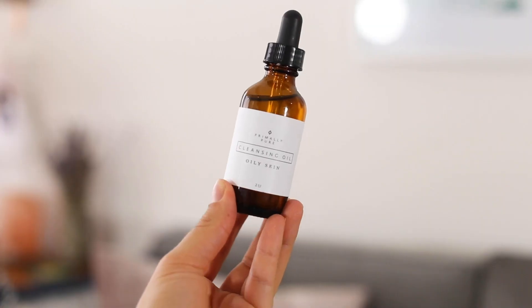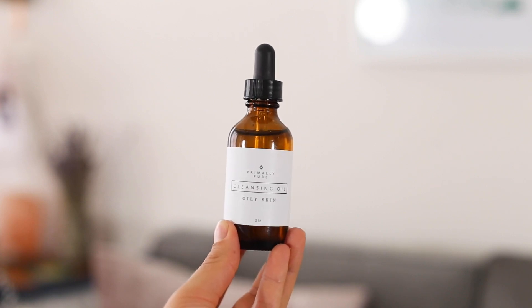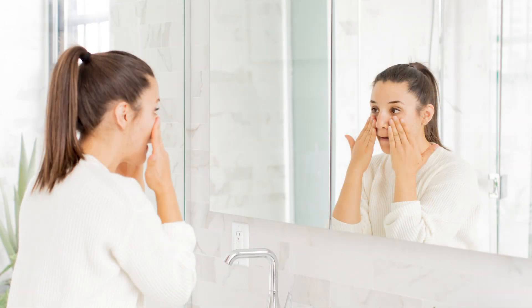I have two different methods of double cleansing. One is to start with an oil cleanser — I'm currently using the oil cleanser from Primally Pure, which comes in three varieties: oily skin, normal skin, and sensitive skin. I use the oily skin version because I've noticed extra oil in my T-zone. You take a dropper full, rub it between your hands, and cleanse your dry face with the oil. Then you wash off the oil and move on to a second, more gentle cleanse — like my gentle milk cleanser from Wren, or raw honey.